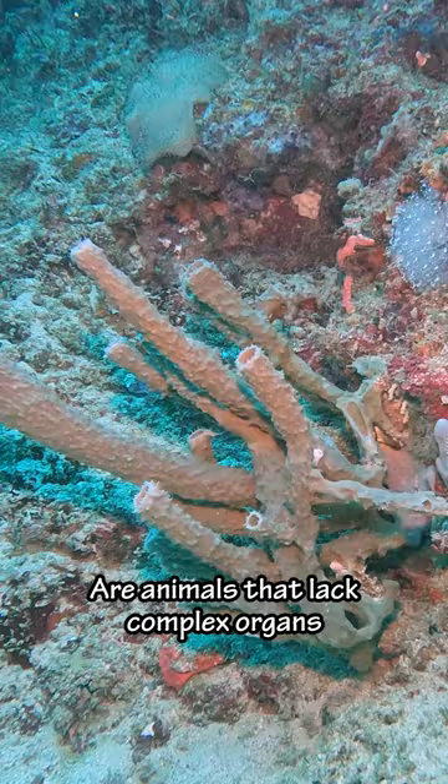Tube sponges are animals that lack complex organs. Sponges are considered one of the most ancient animal groups, first appearing over 500 million years ago.